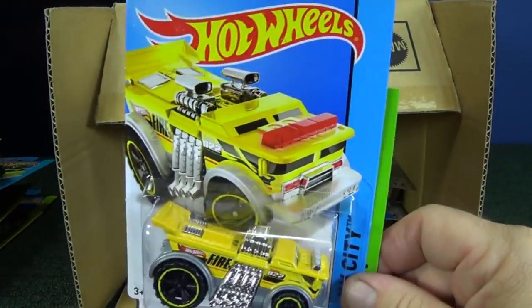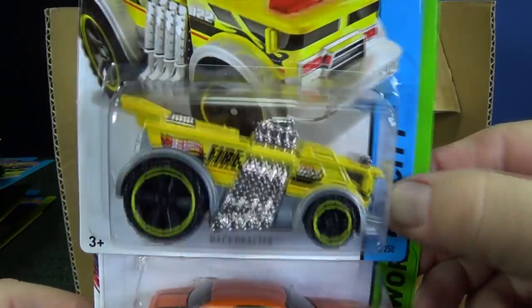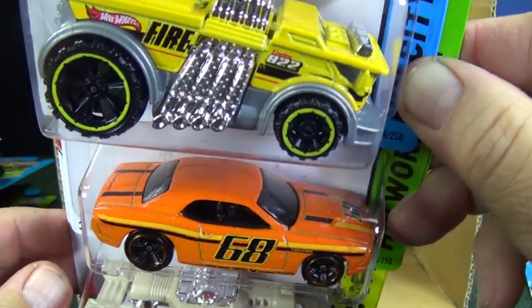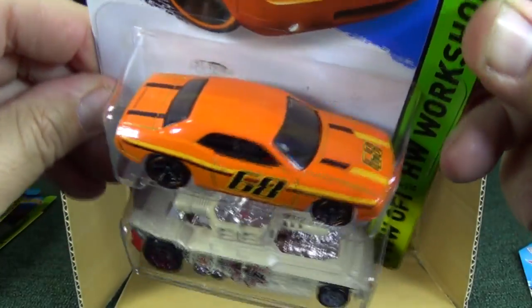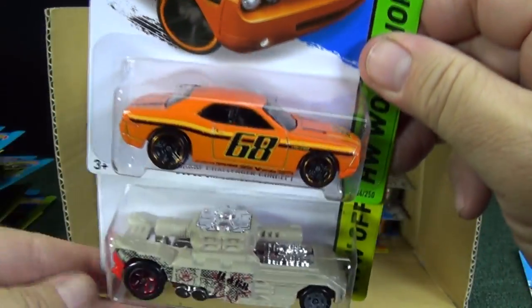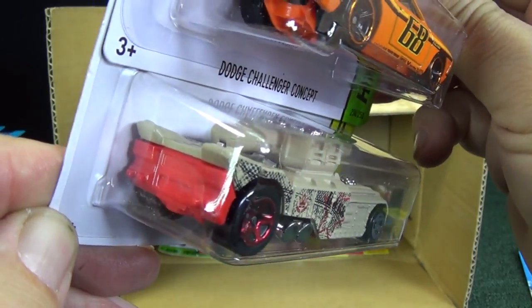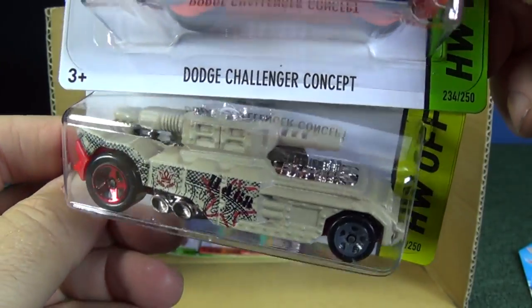Another color for Backdrafter. And the Dodge Challenger Concept — great color presentation, with '68' on the side and on the hood. For those who don't know, they use '68' as a throwback because Hot Wheels was started in 1968, so you'll see that number on models quite often.